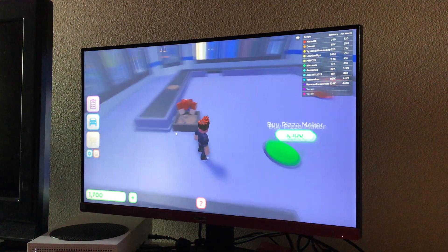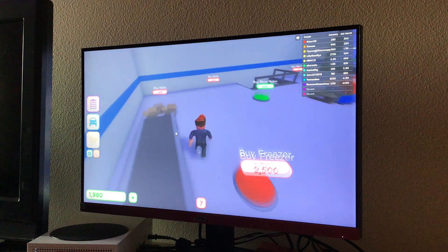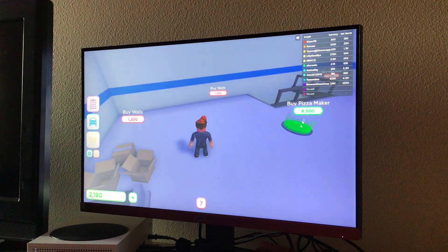Oh, a pizza maker — nice! I don't have enough. That's 8,500 for another pizza maker. What the heck.